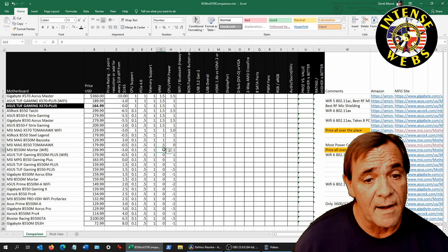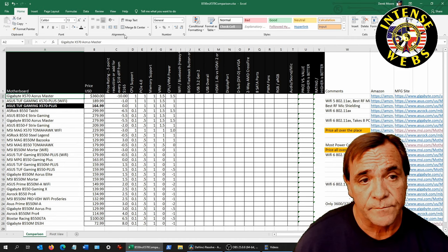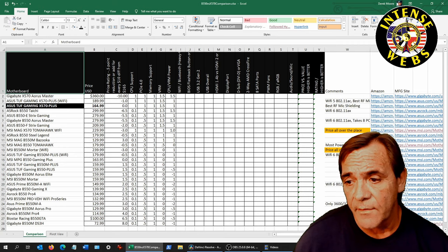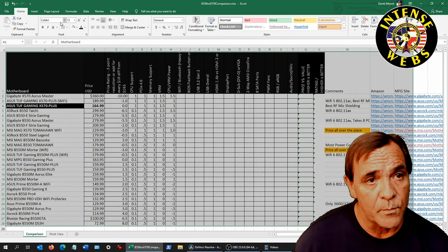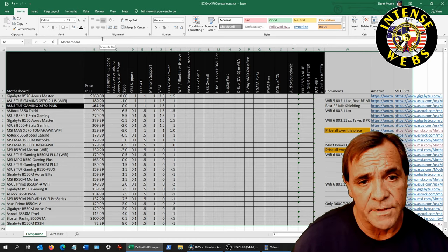The boards that got a 1 have a better VRM. The zeros are just average — nothing spectacular — but they'll pretty much handle up to a 3950X without overclocking. The CPU VRM power rating is where I start to differentiate where the problems are on these motherboards.